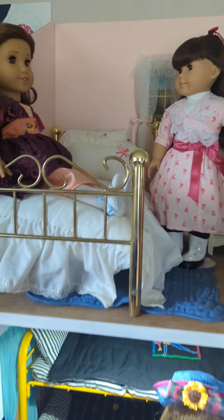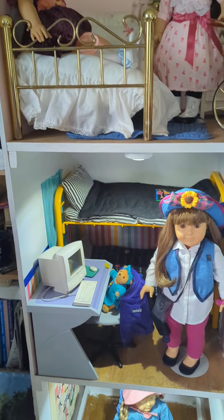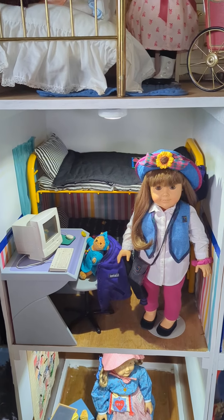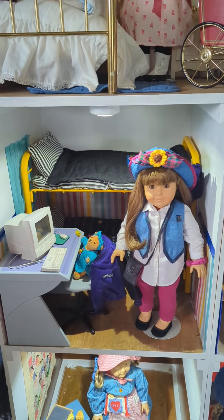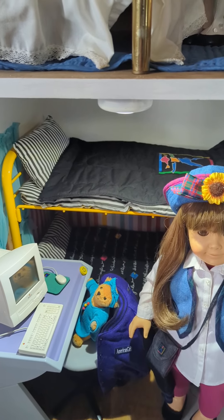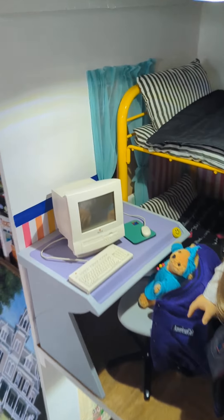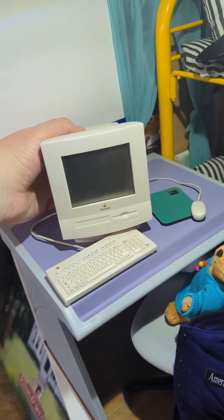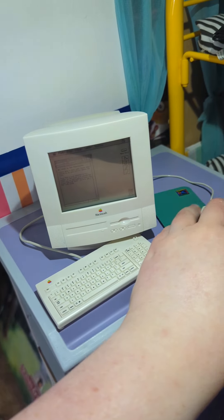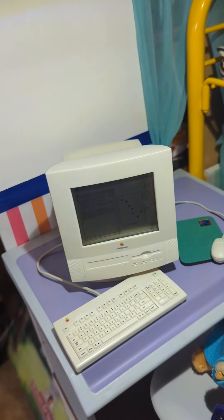Moving down here, this is my 90s room. I absolutely love this room. That is my Samantha doll from 1991 wearing the 1995 meet outfit. We've got the bunk bed in the back with the sleeping bags, her little bear, her varsity jacket, and her computer, which does in fact actually work as well. You can type an essay and also you can draw the big dipper. Super, super cute.